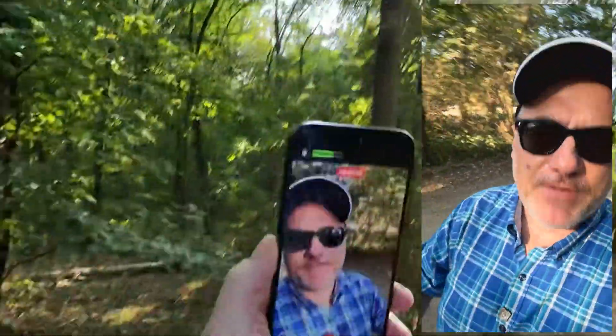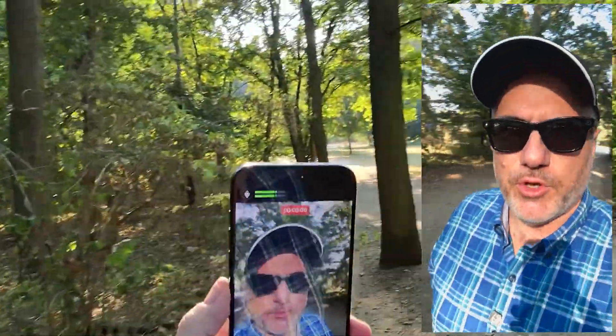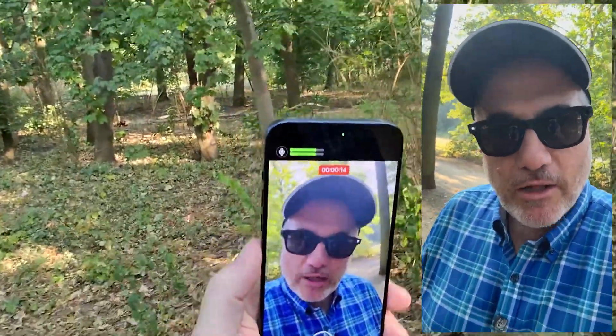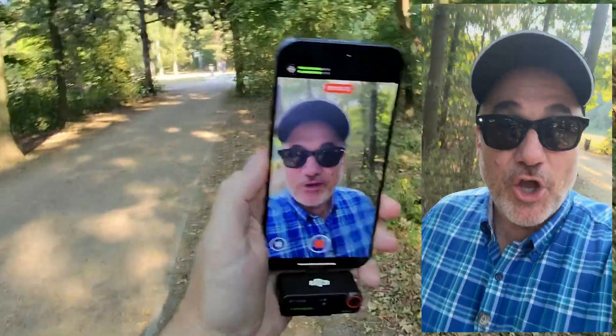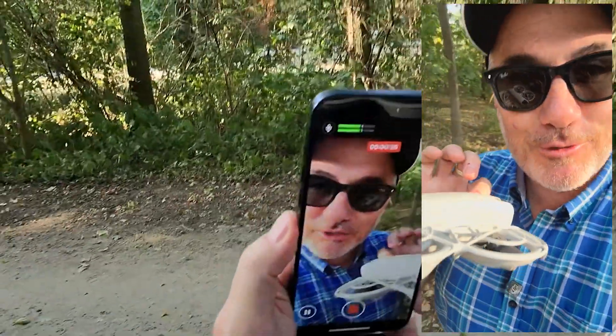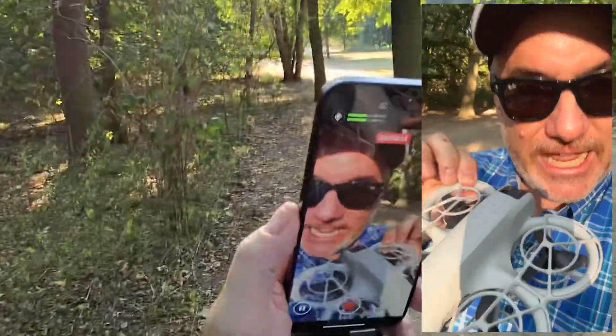This may be the coolest gadget I've seen in a very long time. Imagine you're out for a walk in a beautiful park like this and you want to take a video capturing the moment of you strolling through the woods. Well you could carry a phone like this, you could use these cool Ray-Ban glasses, or you could use your personal selfie drone — the DJI Neo.